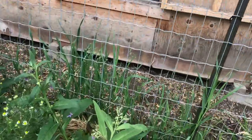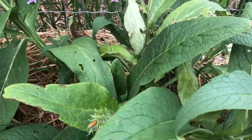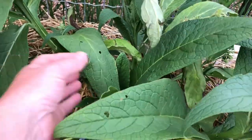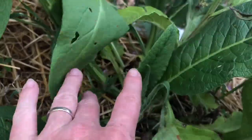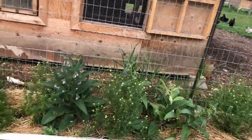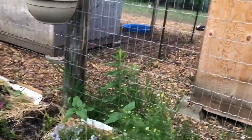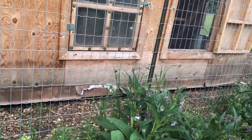Now this was the only comfrey that really didn't look happy after its move. I was a little bit worried, but today I noticed there's a whole new bit of growth there. It probably just shocked some of it and it'll be fine because the root system is coming up through. So we've got lots of comfrey and chamomile and sunflowers and all sorts of things planted in here.